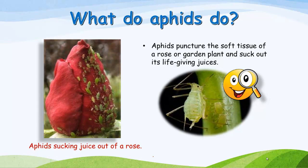What do aphids do? Aphids puncture the soft tissue of a rose or garden plant and suck out its life-giving juices.